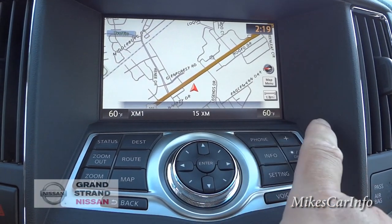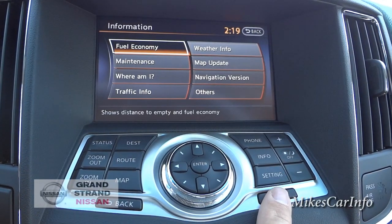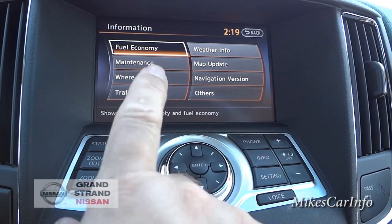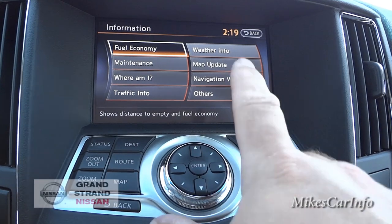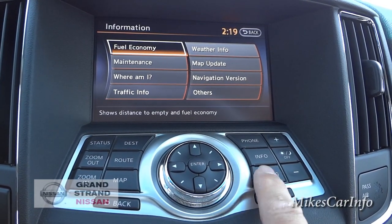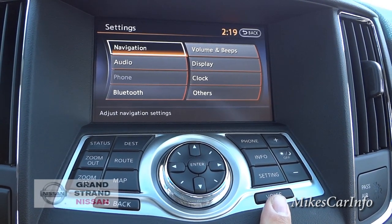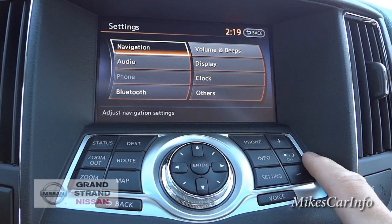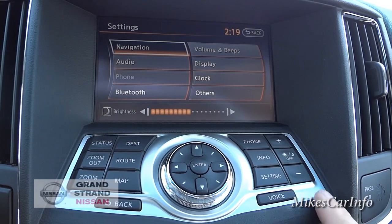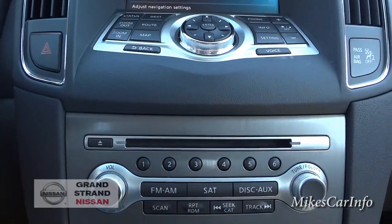You can pair your phone using the phone button. I like the 'Where Am I?' info feature — it also shows fuel economy and weather information. You can update your maps and go into settings to set the clock, Bluetooth, and other preferences. This button sets the nighttime brightness on the screen.